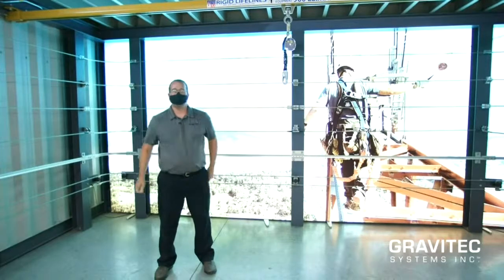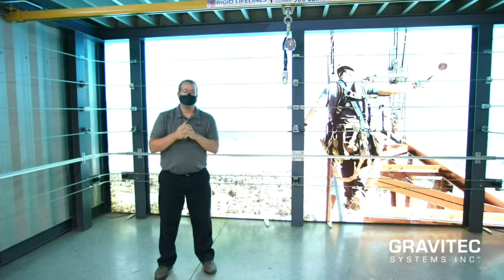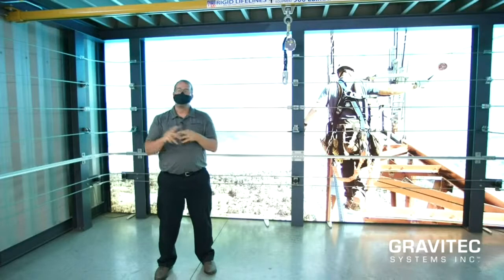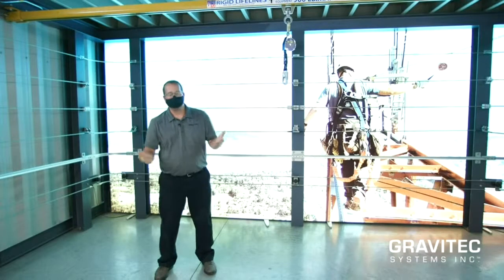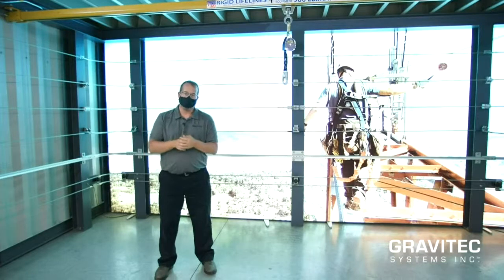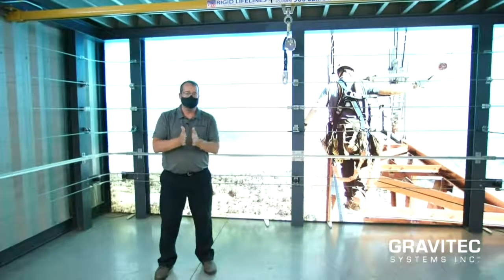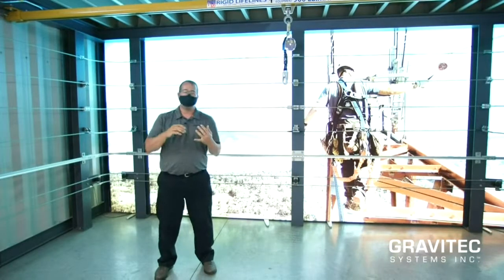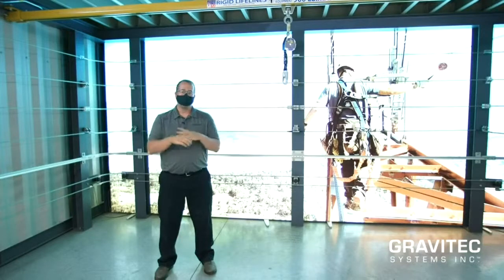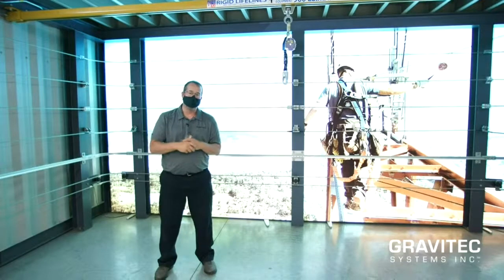Hello everybody, Kevin Dennis, Gravitech Systems Incorporated. Welcome back to everybody who's been following us the last couple of weeks. If this is your first time clicking through, every Wednesday for the past several weeks we've had some short little topic on fall protection, rope access, or rescue. Thank you very much for attending. I highly encourage all of you to use these little presentations to augment your safety meetings, use them for toolbox talks, use them and incorporate them into your training efforts.